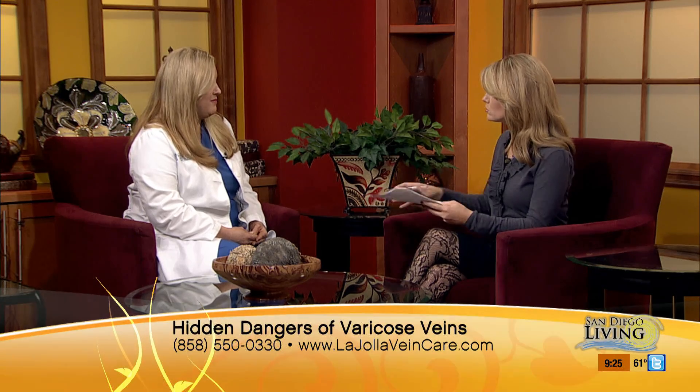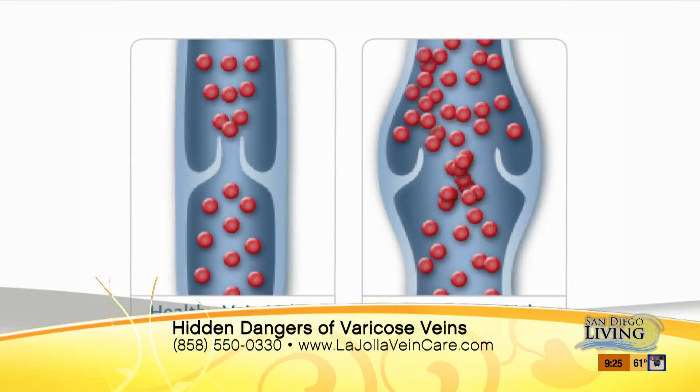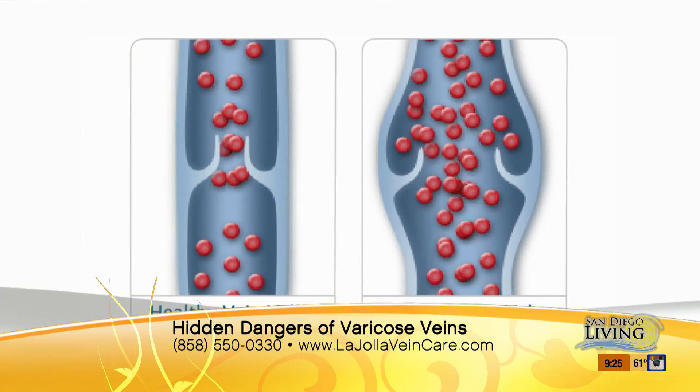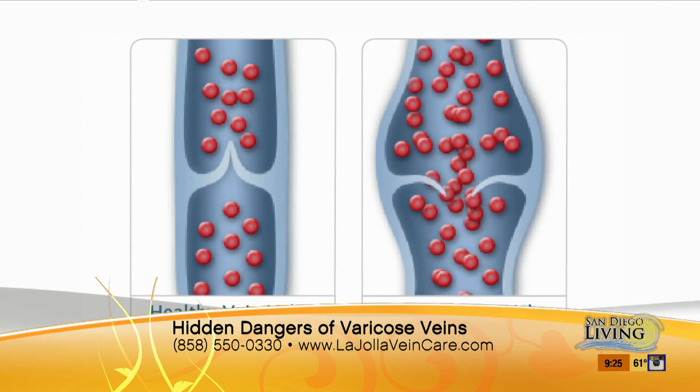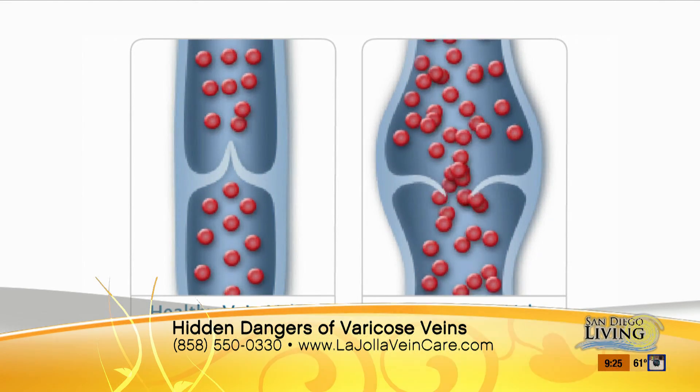As far as varicose veins that are literally throbbing from the skin compared to the ones that are flat, is there a difference between the two? There is. Varicose veins indicate an underlying problem called venous reflux or venous insufficiency. The smaller flat veins are typically spider veins — they're a little bit smaller in size, but they're still veins that are not healthy.